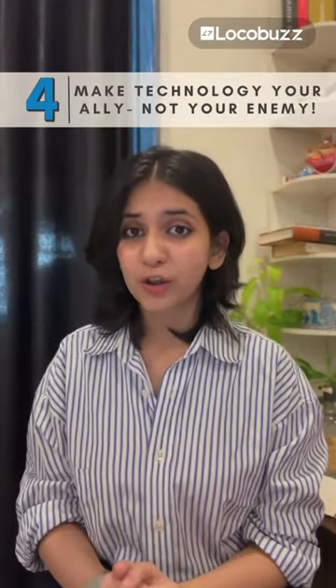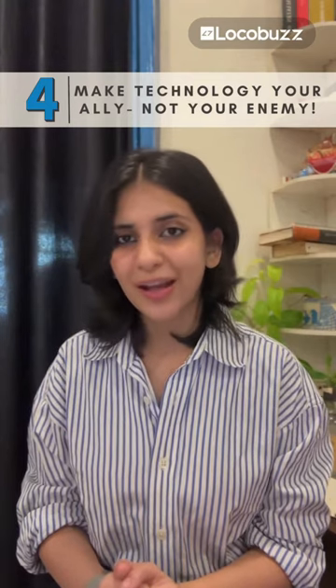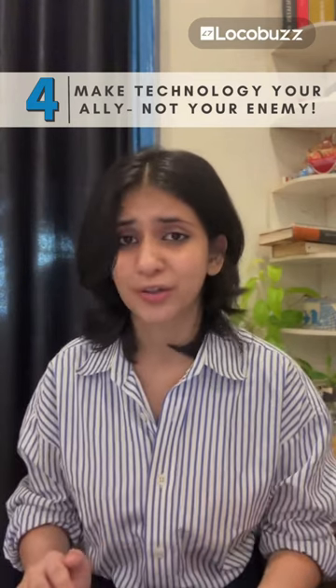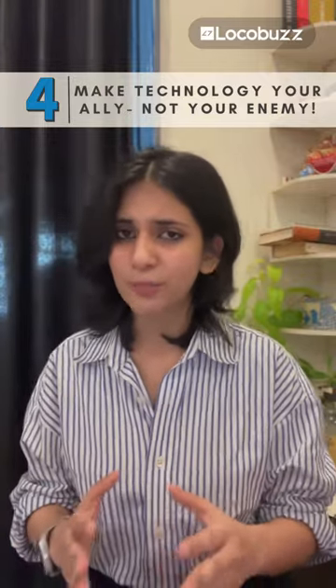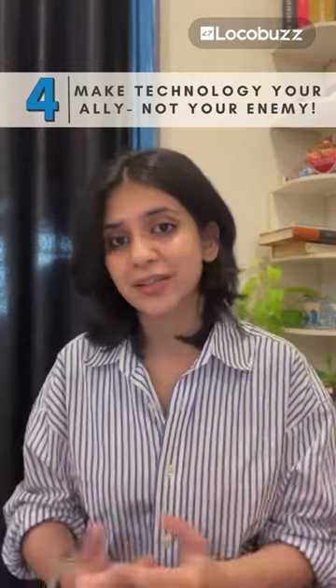Tip number 4: Make technology your ally, not your enemy. AI chatbots, self-service portals and automation tools are not here to steal your job — they're your wingman. Use them to handle simple tasks, freeing you up to tackle complex stuff and personalise the customer experience.